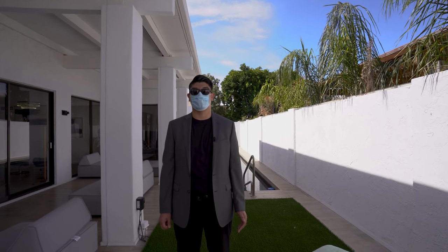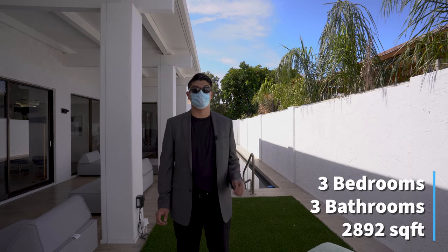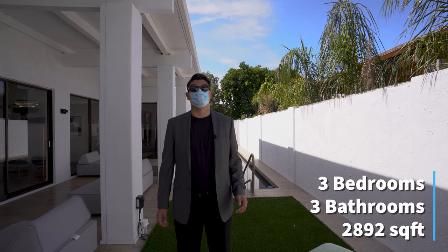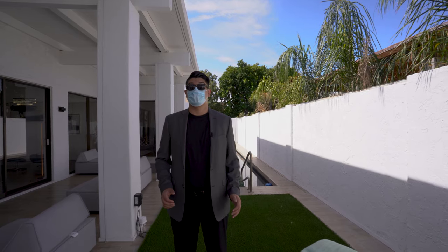We are here in Scottsdale, Arizona at the Hilton Resort at this gorgeous Casita. It has three bedrooms and three baths and it is about 2,900 square feet and it is right under one million dollars. Let's go!